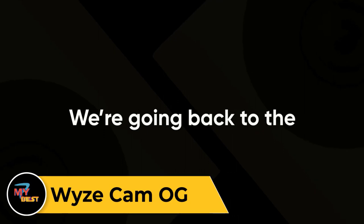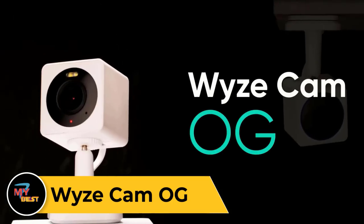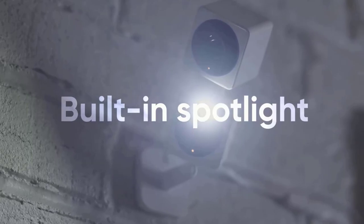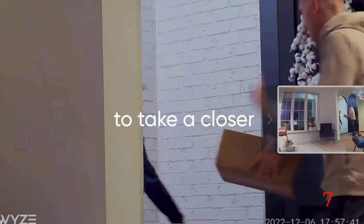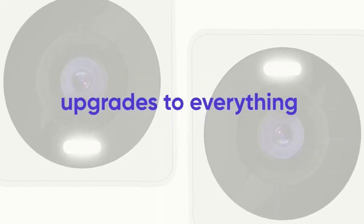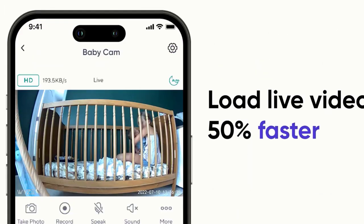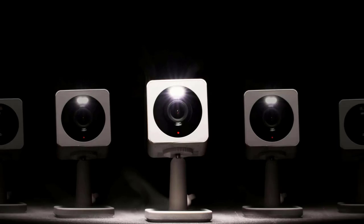Wyze Cam Ogg. Nothing quite matches the Wyze Cam Ogg on value. For a little over $20, you get a weatherproof camera with excellent 1080p video quality, a built-in spotlight, local and cloud storage options, and broad third-party integration options. Better yet, you can pair this device with a second camera from the company's Ogg series, including the Ogg Telephoto, to enable a picture-in-picture viewing mode in the app. If you want to spend as little as possible on an outdoor security camera, the Wyze Cam Ogg gives you the best set of features for the lowest price. The flexibility to add another camera on the same mounting apparatus for a wider or zoomed-in view adds value if you need to cover more ground.